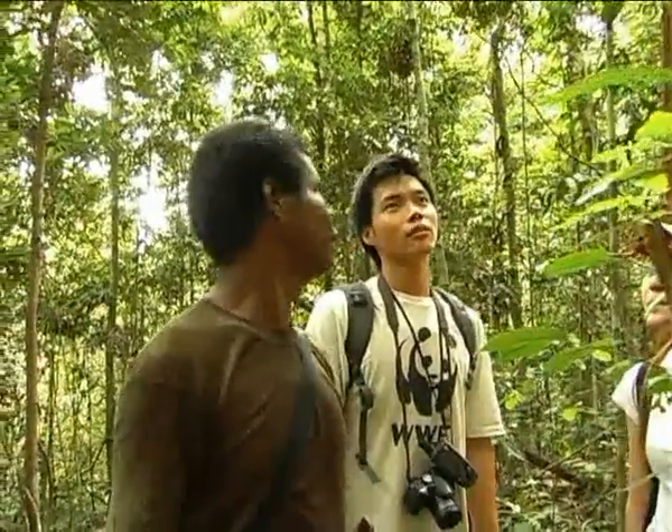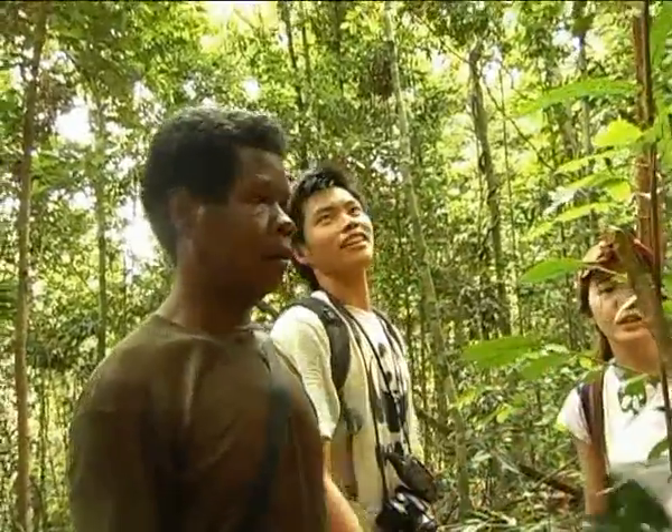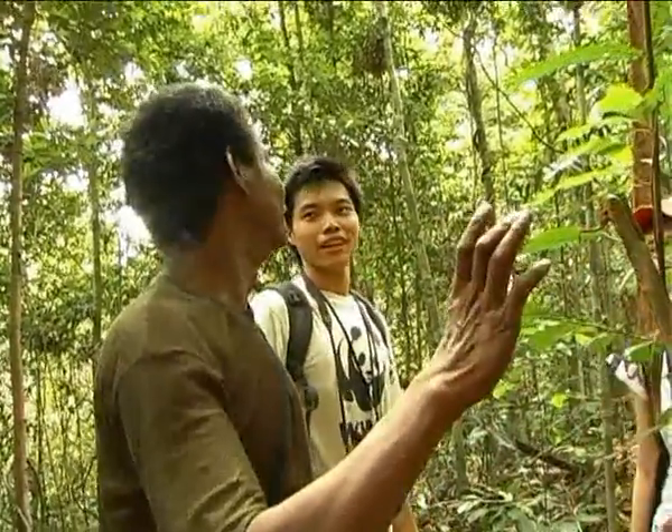Along the way, the jungle experts also share knowledge on some of the interesting wild plants that the team encounters. This plant is called Tukali.